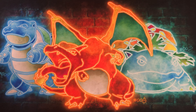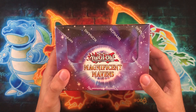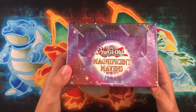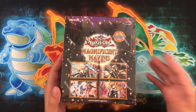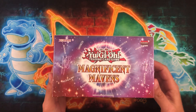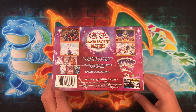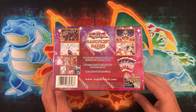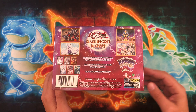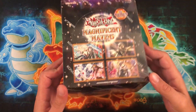Hopefully you guys have been enjoying the short series so far, but today, as you can see by the thumbnail, we're doing something a little bit different. Today I have a full display case of the Yu-Gi-Oh Magnificent Maven set. I don't do a lot of Yu-Gi-Oh, but I saw this product at Walmart, tried it out, pulled a lot of expensive cards right away, and then looked at the set list.